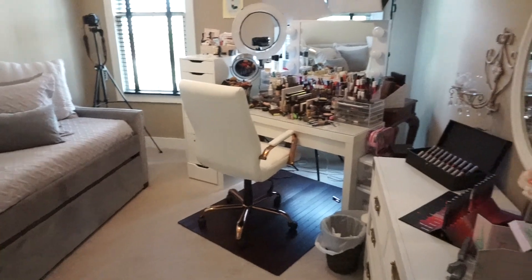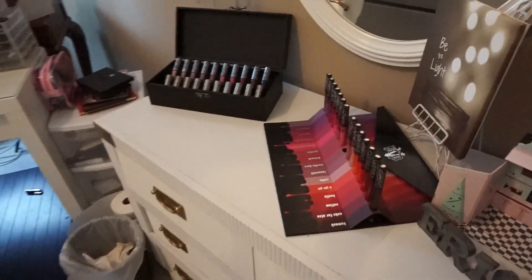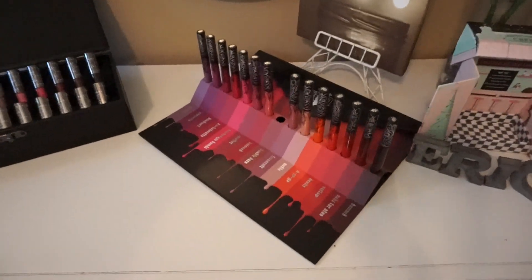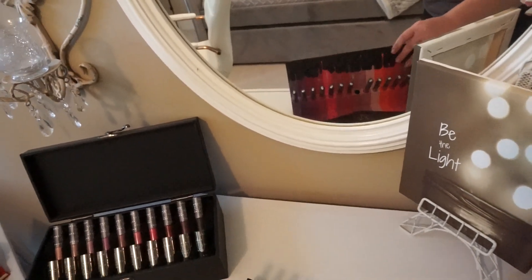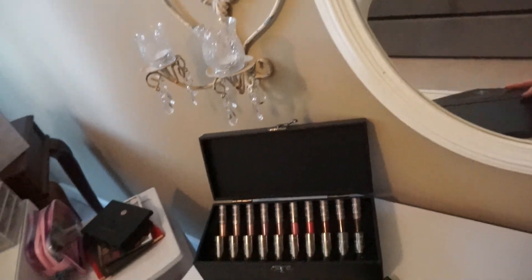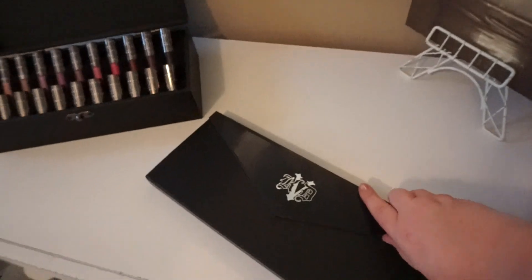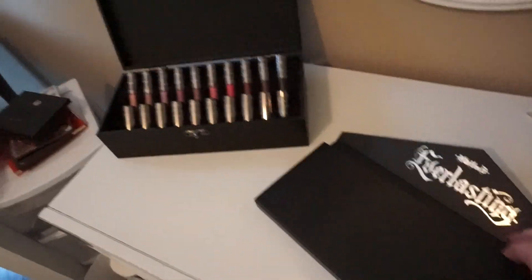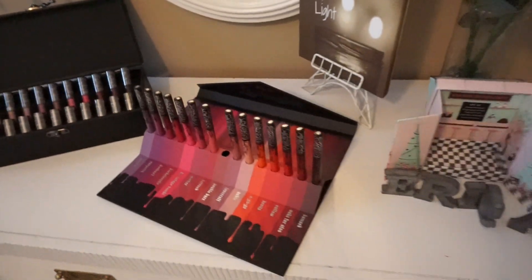A lot of people ask me about this — it's a Kat Von D lipstick clutch and it's really cute. It folds up — let me try to do this one-handed. It looks like that when folded, and inside there's a Lorac lipstick set. So pretty!